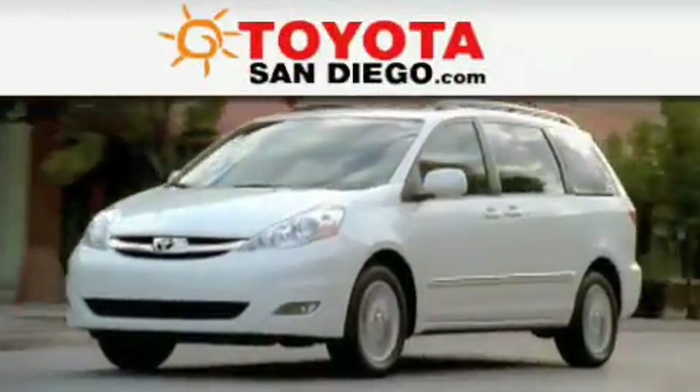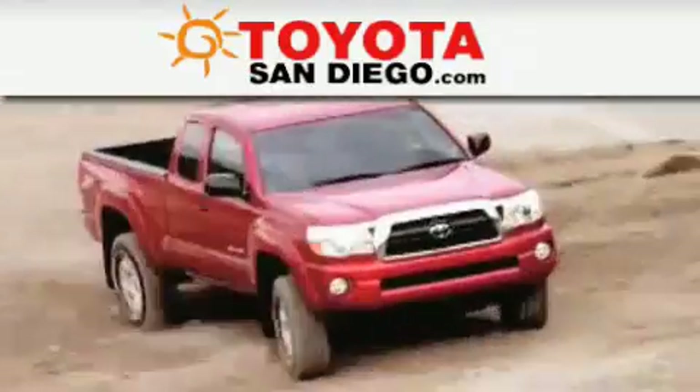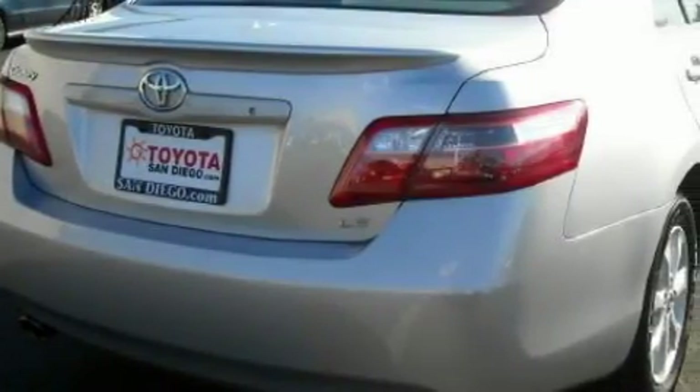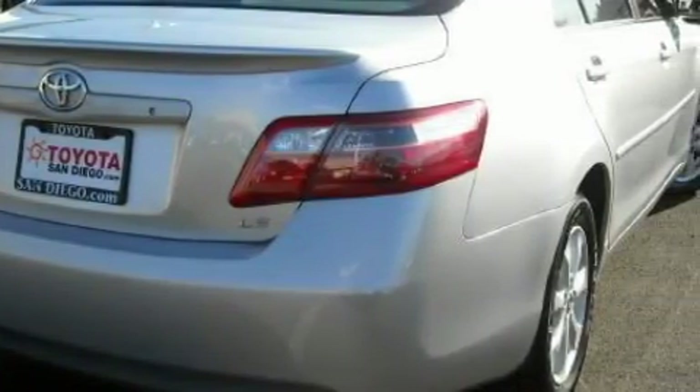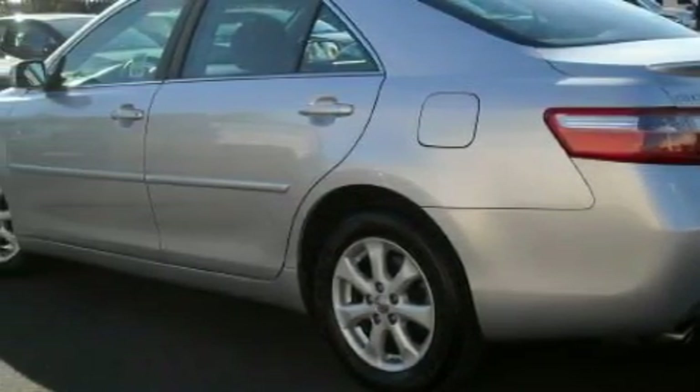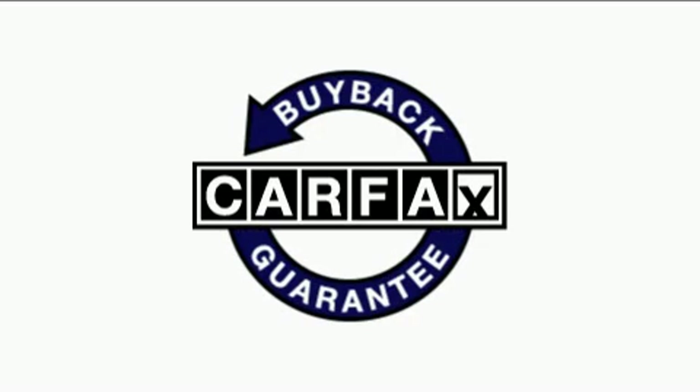Another fine vehicle offered by Toyota San Diego. This is a certified 2007 Toyota Camry. This Toyota has a long list of incredible features including cruise control, steering wheel controls, a CD player, a low tire pressure indicator, and rear curtain airbags. Not to mention that this Toyota qualifies for the Carfax buyback guarantee.